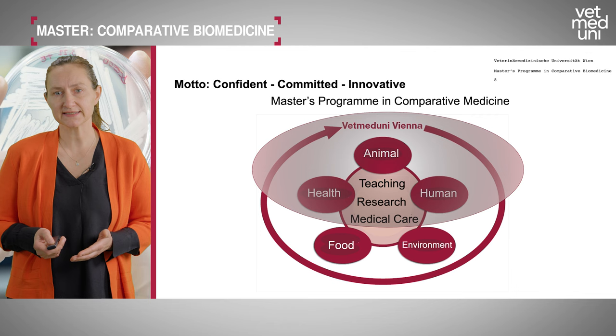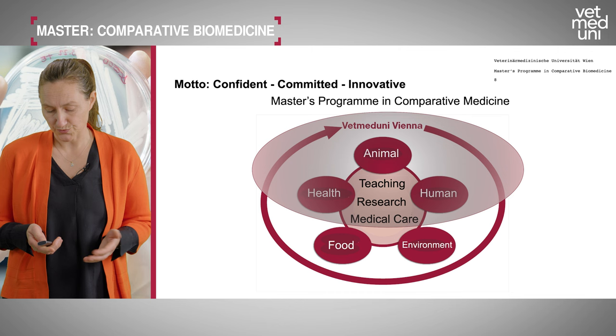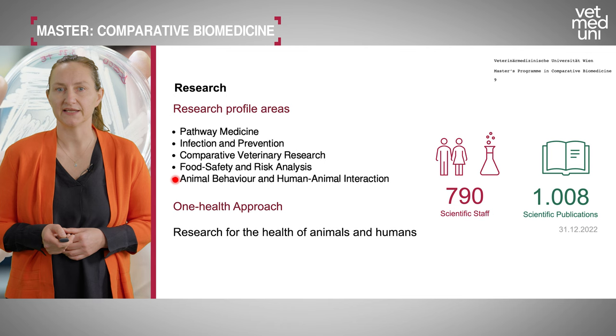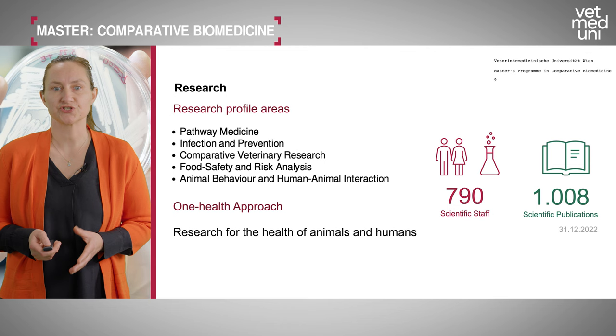When studying comparative biomedicine, the most important areas are animal health and human health. Our research profile areas include pathway medicine, infection and prevention, comparative veterinary research, food safety and risk analysis, and animal behavior and human-animal interaction. A key approach is the One Health framework, combining research on animal and human health in the context of the environment.